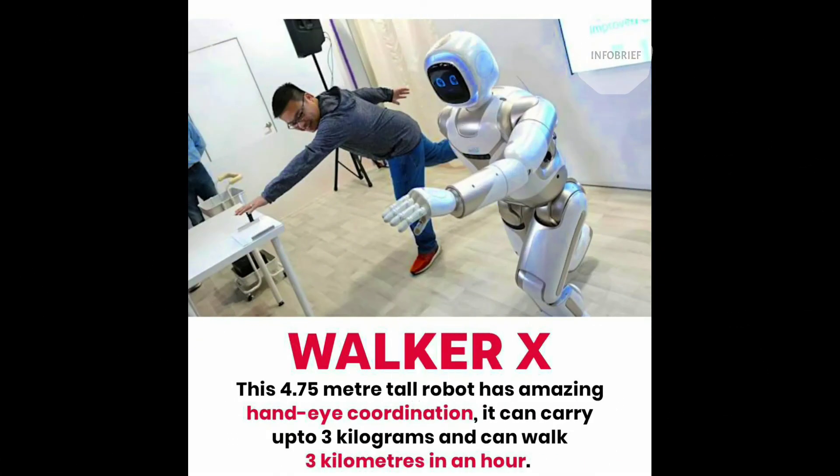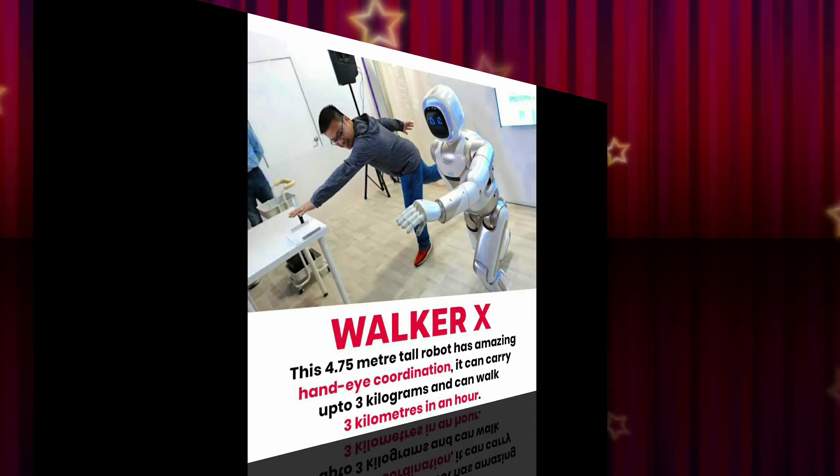Last is Walker X. This 4.75 meter tall robot has amazing hand-eye coordination, it can carry up to 3 kilograms, and it can walk up to 3 kilometers in an hour.